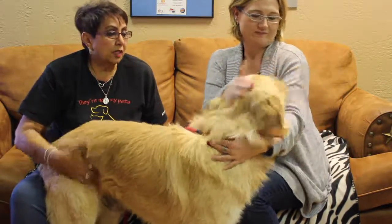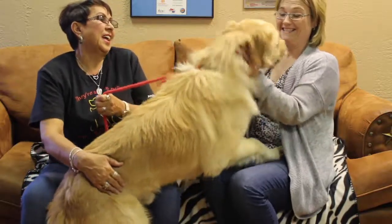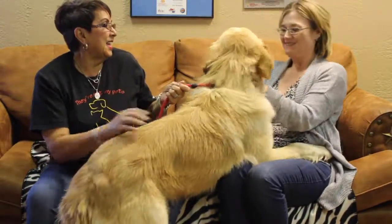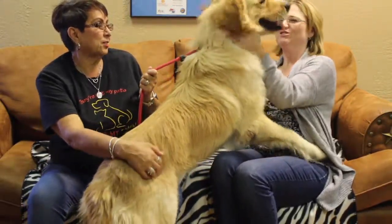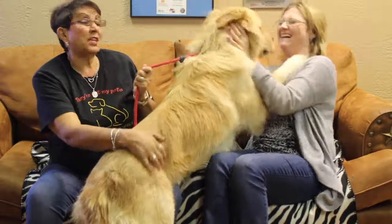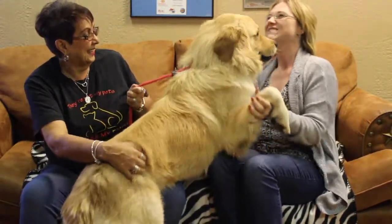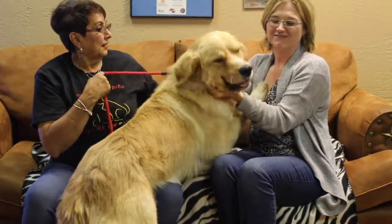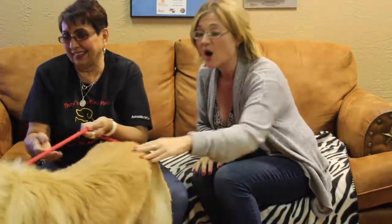Very gentle. Very sweet. If anybody was interested in him — oh yes! I love it! He's not neutered, so he would still have to be sent to get all his neutering, shots, and microchipping done, but he is available for adoption. And he is a lover! I am loving every minute of this! I always tell them, you've got to bring me a big dog, and this time they brought me a big dog.